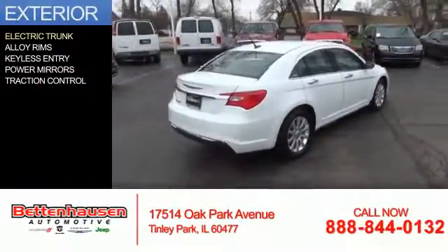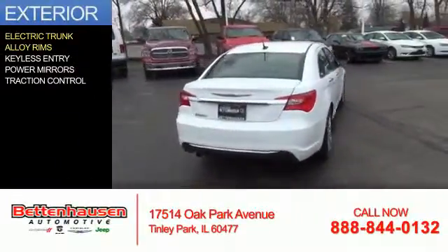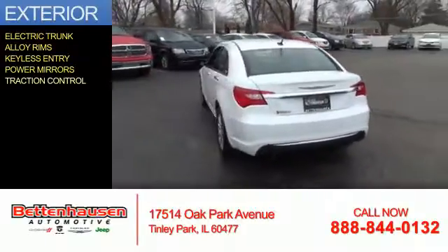The features include electric trunk, alloy rims, keyless entry, power mirrors, and traction control.